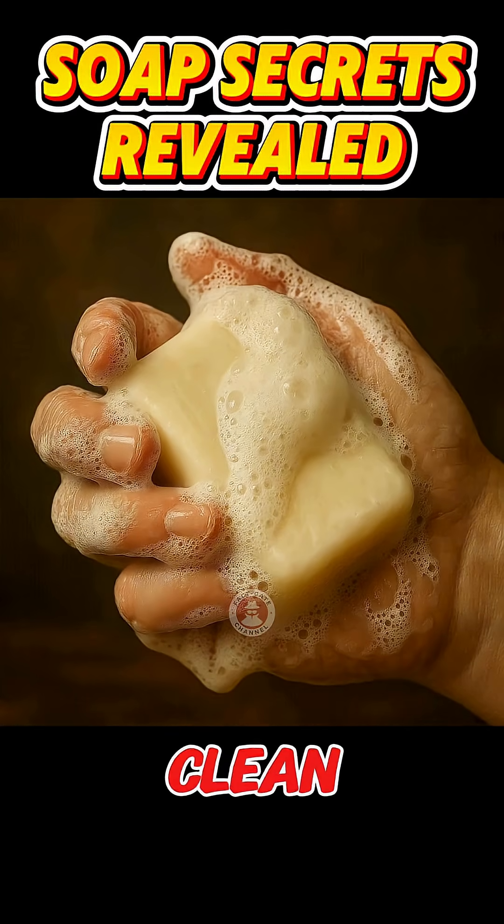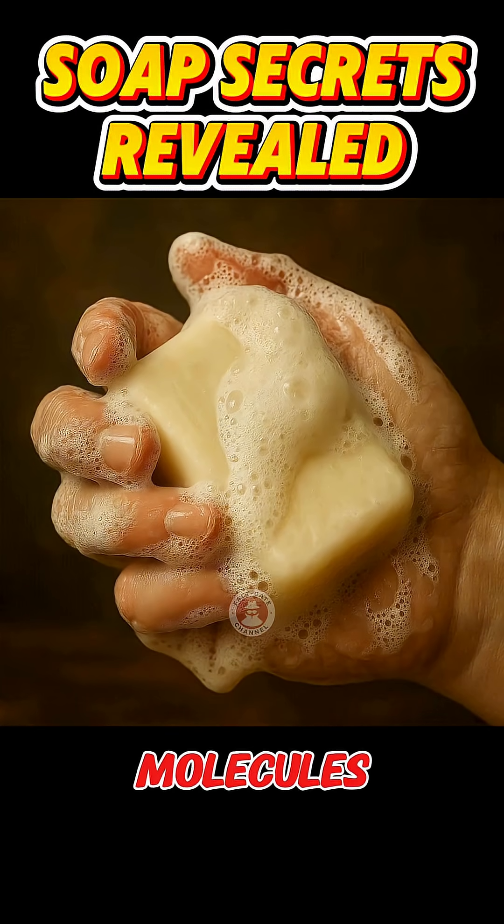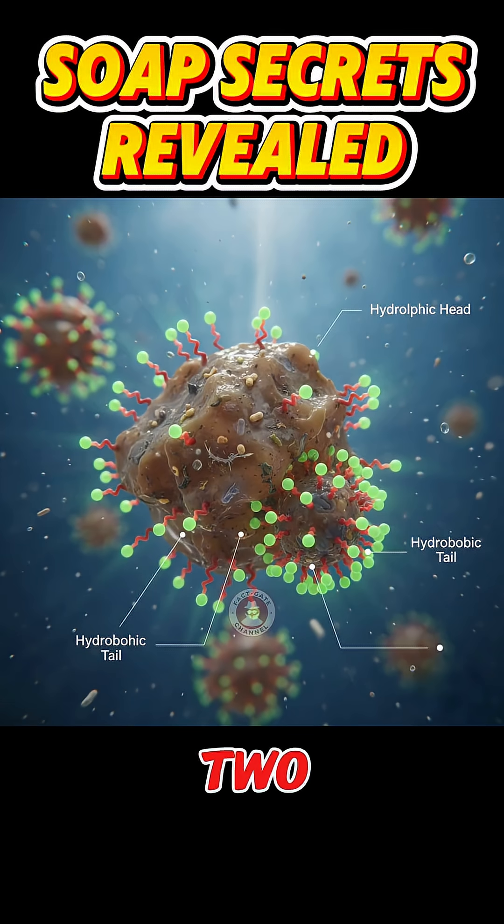Did you know? Soap doesn't just clean. Soap molecules are amphiphilic, meaning they have two ends: a head that loves to attach to water, and a tail that loves to attach to oils, fats, and dirt.